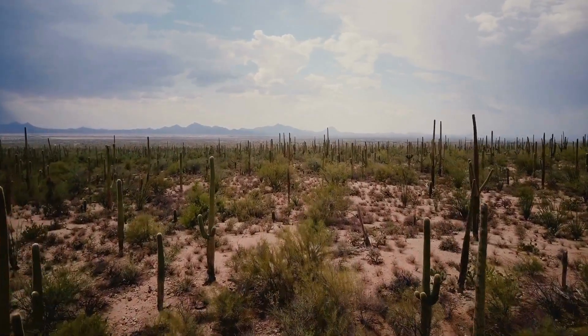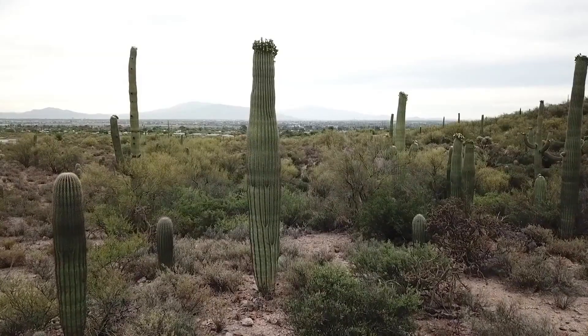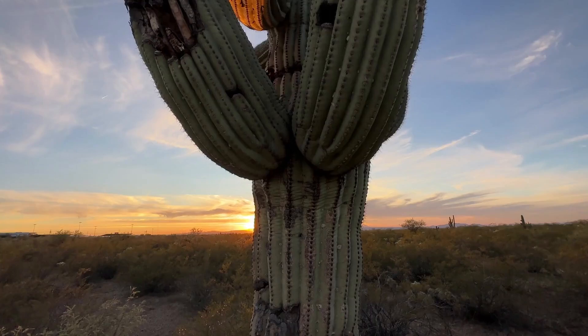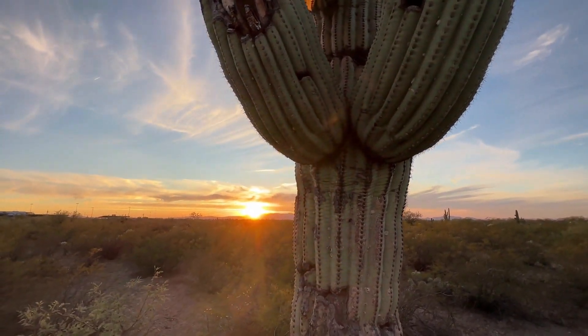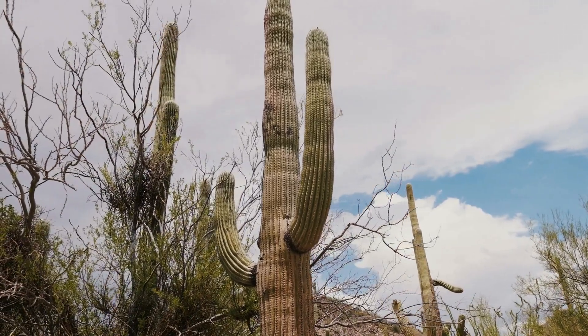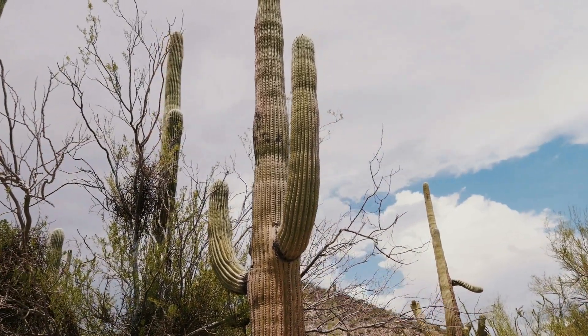Despite its arid climate, the Chihuahuan Desert supports a surprising diversity of plant life, adapted to survive in harsh conditions. During rare periods of rainfall, the desert bursts into bloom with vibrant displays of wildflowers, carpeting the desert floor with a riot of color.